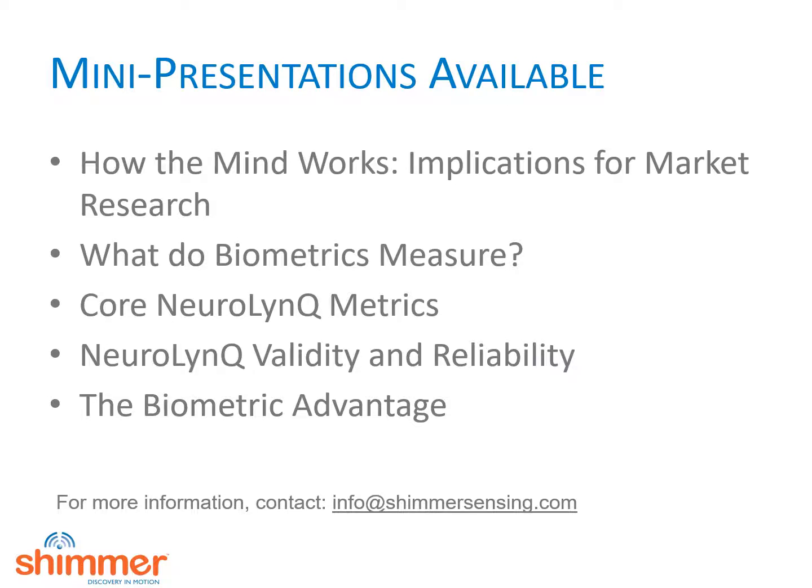As always, you can contact info at ShimmerSensing.com for more information. Thank you.